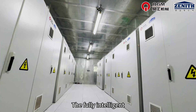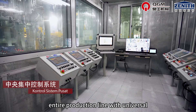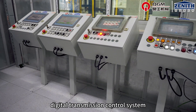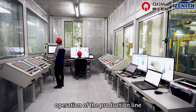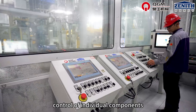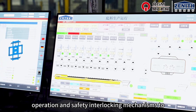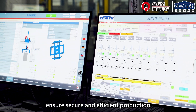The fully intelligent centralized control system provides centralized control for the entire production line with universal, modular, and systematic features. Utilizing a high-performance digital transmission control system, it enables fully automatic operation of the production line while also supporting independent control of individual components. The complete production line is equipped with safety functions including interconnected operation and safety interlocking mechanisms to ensure secure and efficient production.